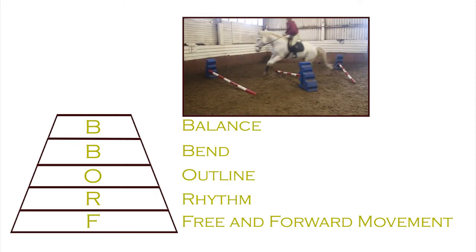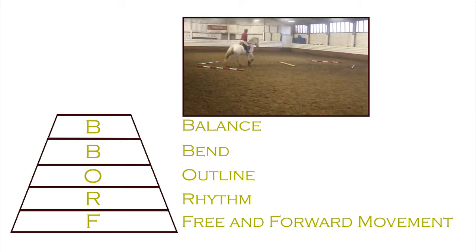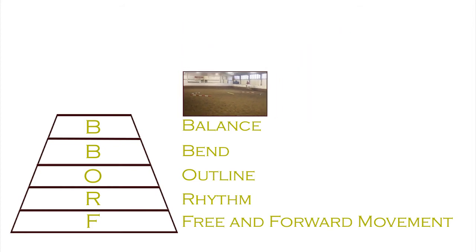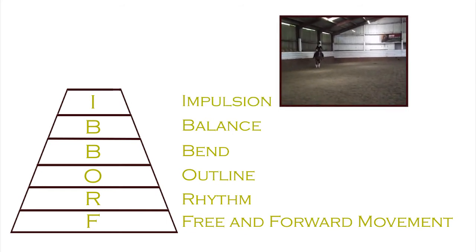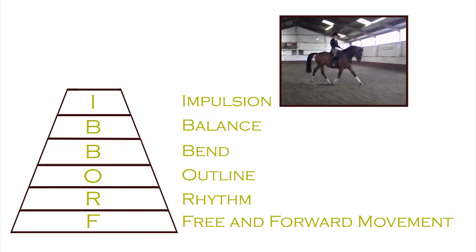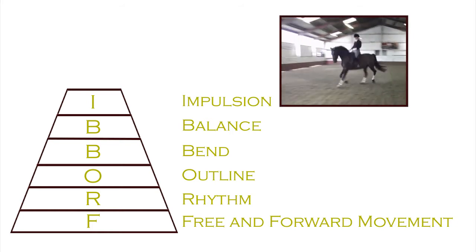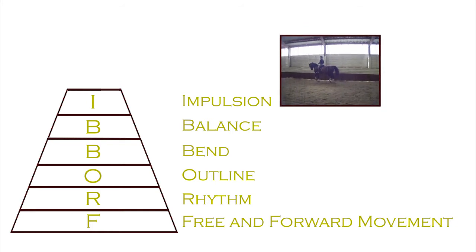We do lots of exercises on balancing the horse — over poles, on terrain, on different ground — but we cannot do any of that unless the rider is also balanced. Impulsion is greatly misunderstood by riders. When you ask for impulsion they tend to kick and go faster. It is not about speed — it is about energy stored and able to be released on command.